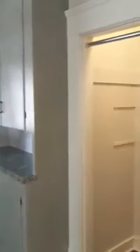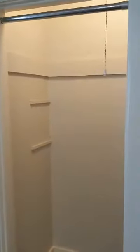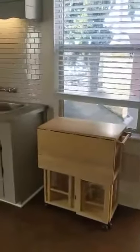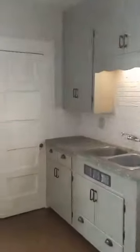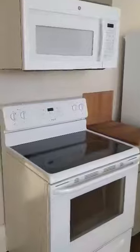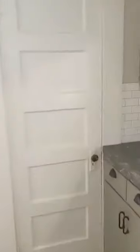Right off to the right here we have the kitchen, some closet there, a little table with stools, and over here you have another closet and pantry.